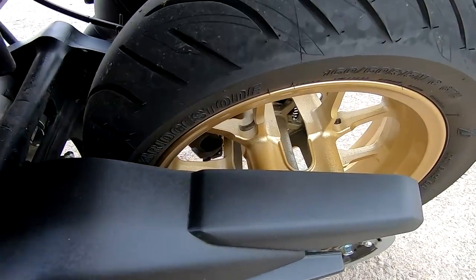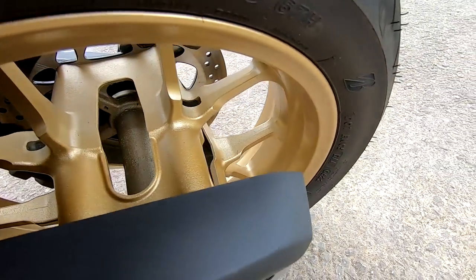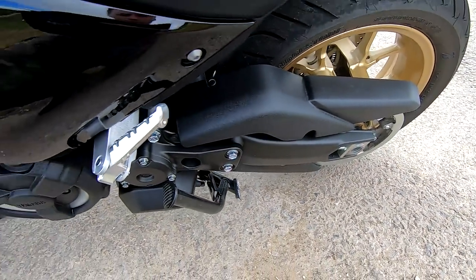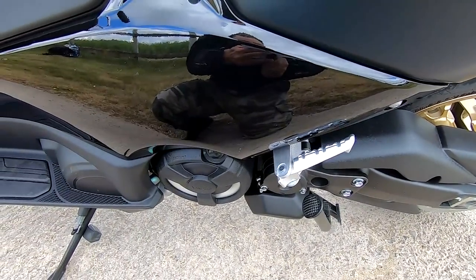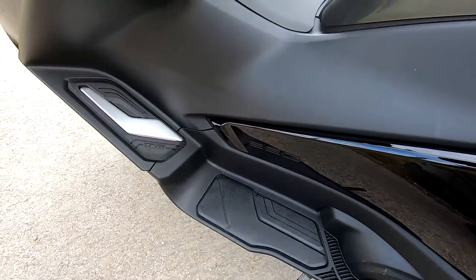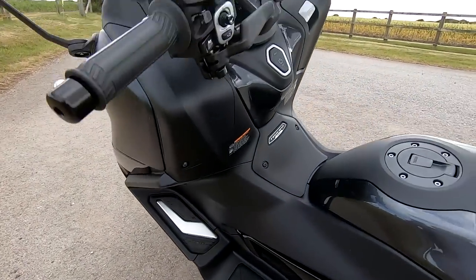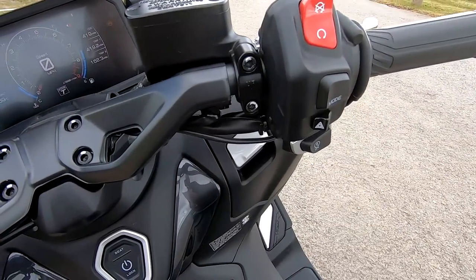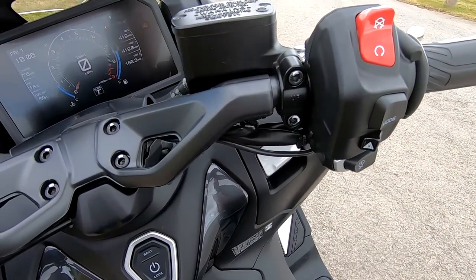New for this year as well, we've got lightweight spin-forged wheels. Service intervals are at 6,000 miles, with valve checks at 24,000 miles. There's traction control, and riding modes — D-mode, touring and sport.